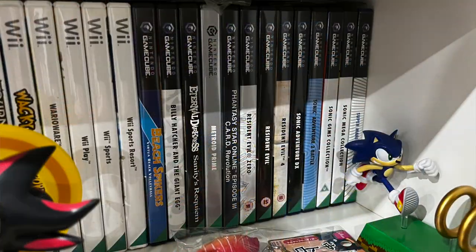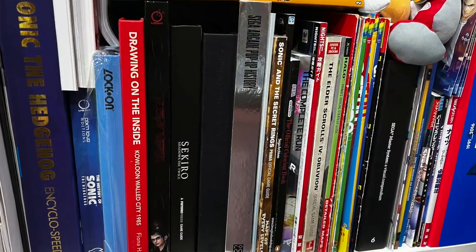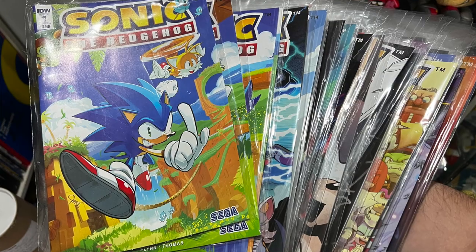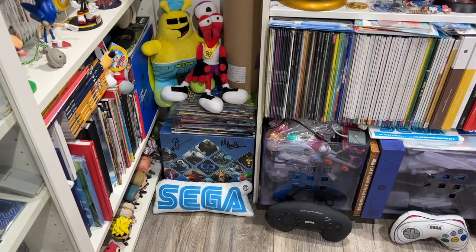Then there are some various books, some Shenmue World test prints there. I've got 1 to 50 of the new Sonic comics — kind of stopped at 50. Signed Perk Games Collector's Edition box — pretty cool. That's just because I'm into my PSVR.